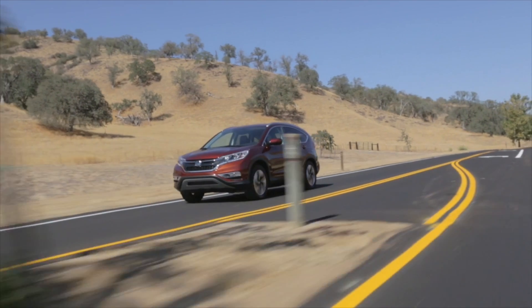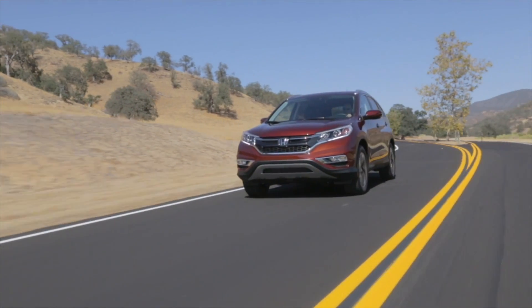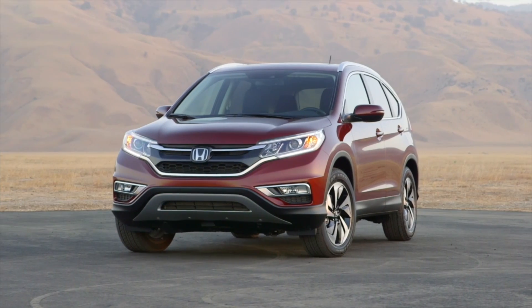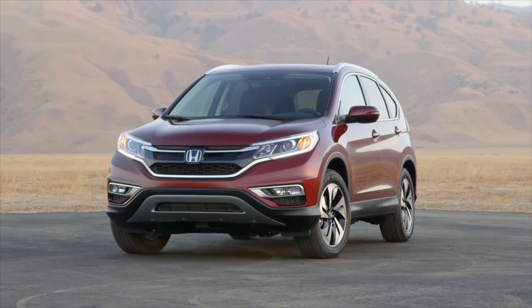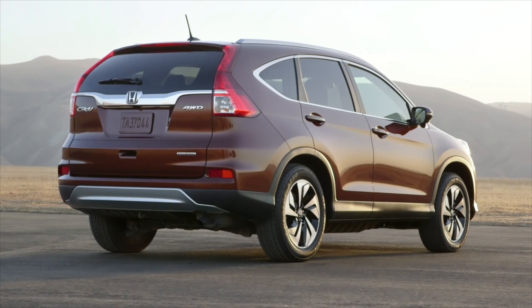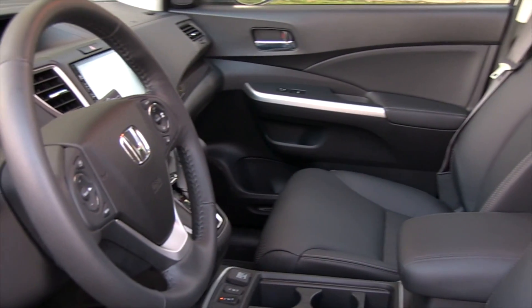The Honda CR-V has been a staple in the compact utility segment and was one of the first into the small SUV category back in the 1990s. The CR-V is a favourite of buyers wanting a practical, well-made and reliable utility with great resale value. The CR-V has a practical design and is available with advanced safety systems.